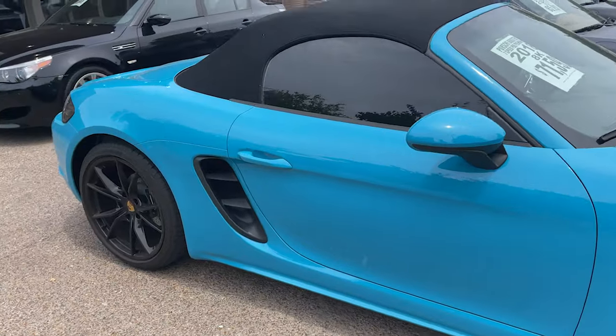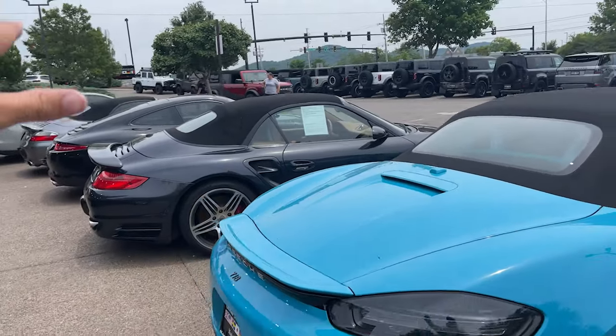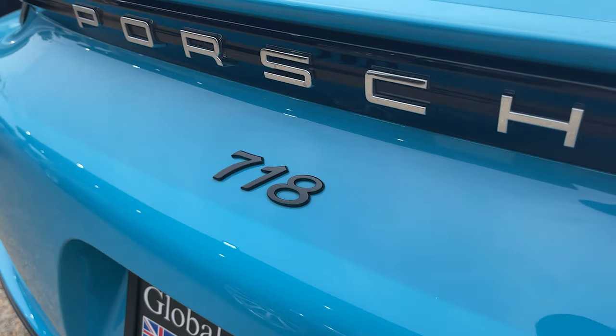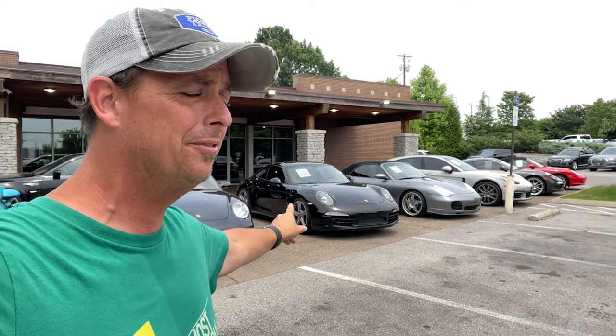If I'm going to have something fun like this, I know the conventional thought is go with a normal color — but I love this. Look at that color, it's so great on the Boxster.